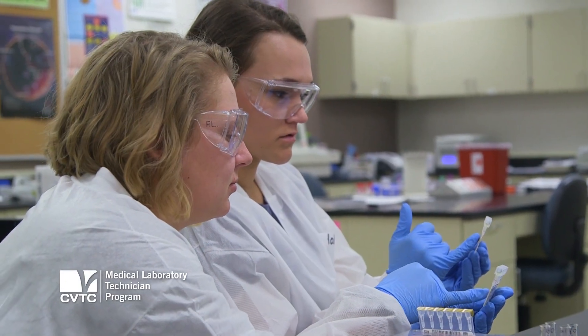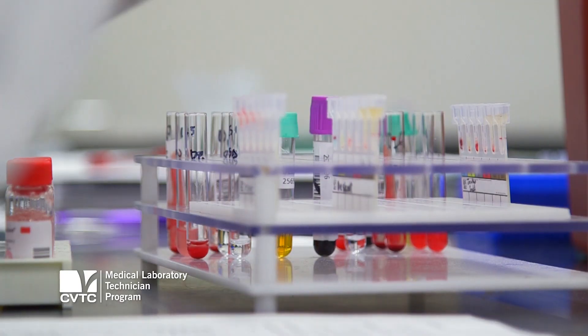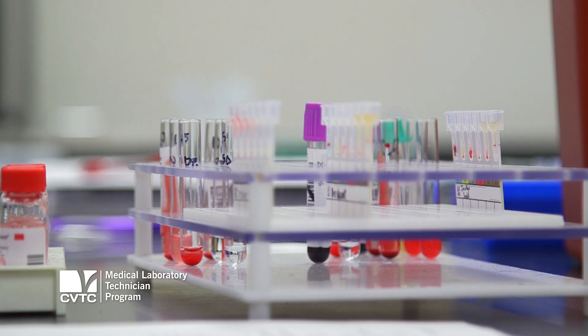Microbiology, where we culture things and find out if a patient has an infection and how we can treat it; urinalysis, looking at kidney function — just a whole variety of aspects of patient health in the laboratory.